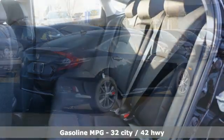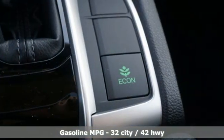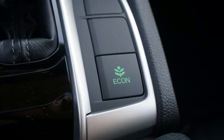Streaming audio, remote engine start, dual zone climate control, configurable instrument gauges, doors and push button start proximity key.